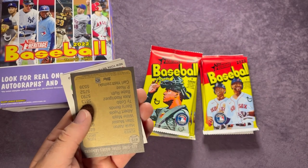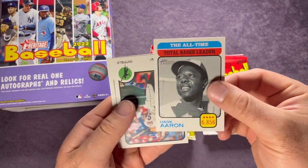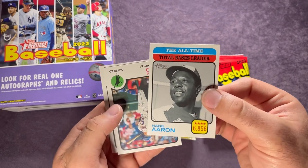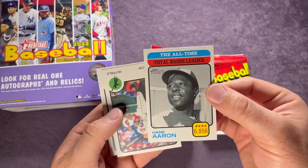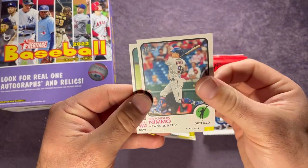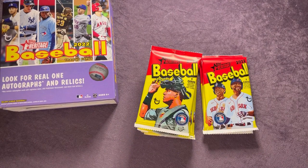Setting that off to the side. This one is upside down so I'm assuming short print — number 475, the all-time total bases leader Hank Aaron. Sleeving that one up as well. Brandon Nimmo and Taiwan Walker. So that Hank Aaron I believe is a short print, and then we got the numbered card out of 999, the Conforto.